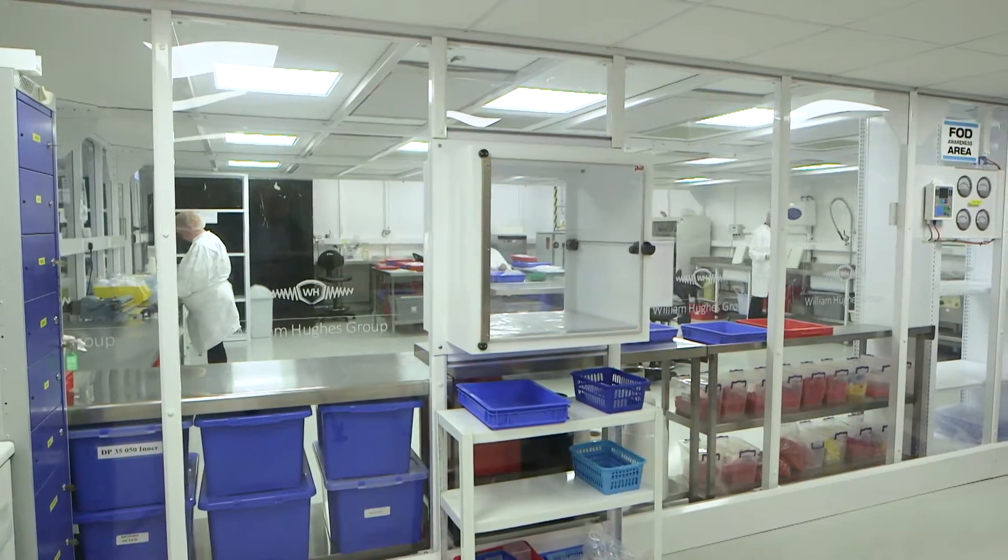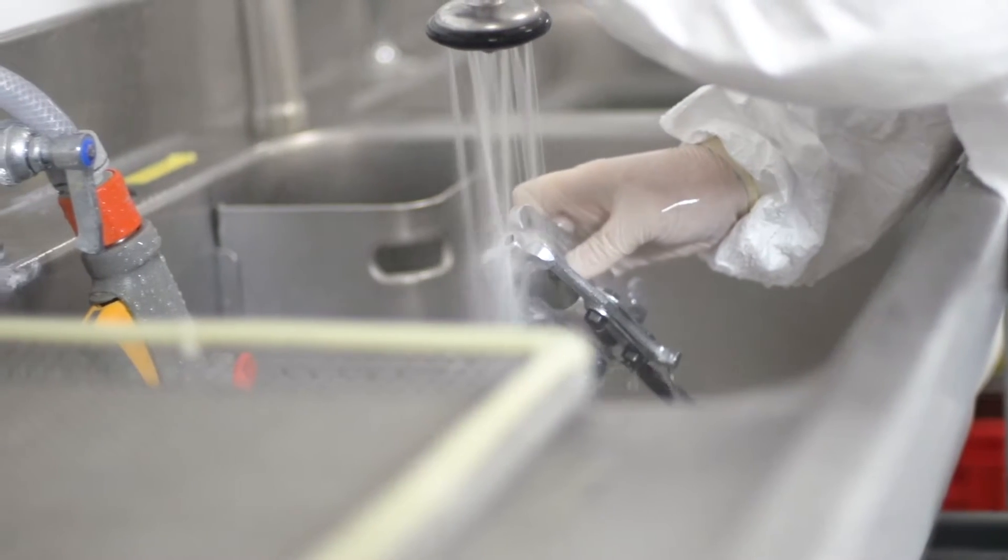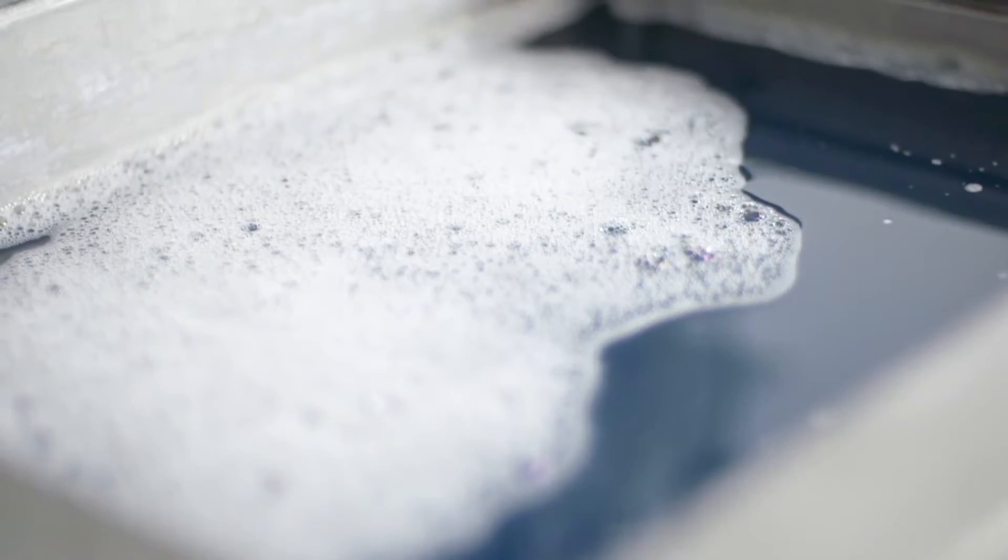William Hughes offers a choice of solvent cleaning, mainly for metallic items, or aqueous cleaning for metallics and non-metallics such as plastics. Both processes can be ultrasonic.